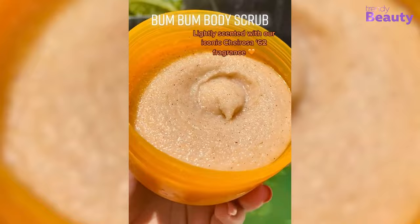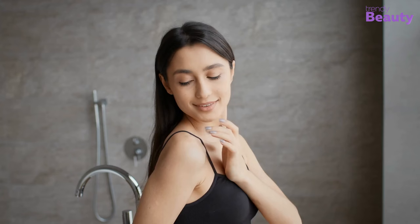Now made with a pH-balanced, sulfate-free formula, this body polish replenishes your skin's natural nutrients as well as cleanses it, giving your skin a healthy and natural glow.